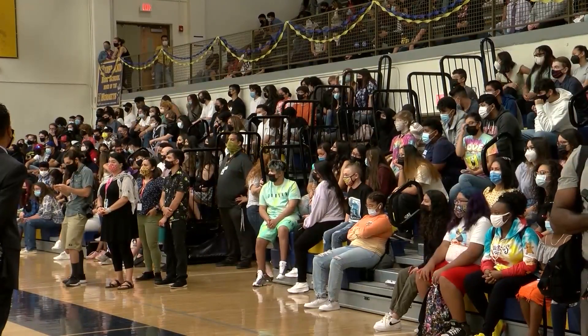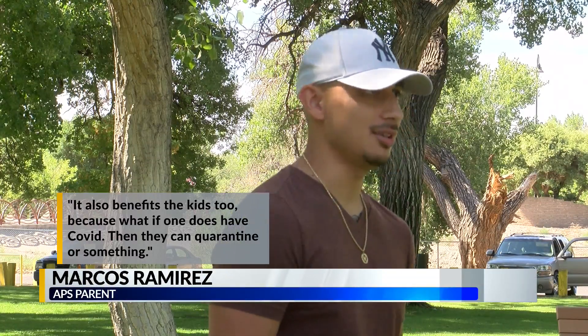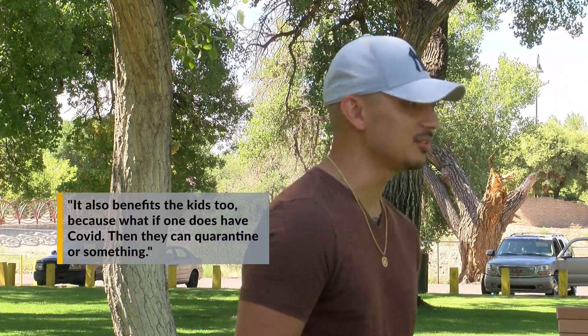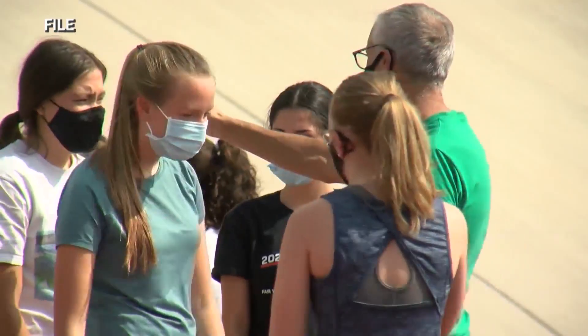Parents we talk to say it's something they'd consider. That would be something that I would be interested in doing. If we don't gather a database, then we can't get information to figure out how to fight this. And it also benefits the kids too, because if one does have COVID, then they can probably quarantine or something. The state strongly encourages students traveling for sports or doing extracurriculars to take part, saying they may have increased risk of exposure.